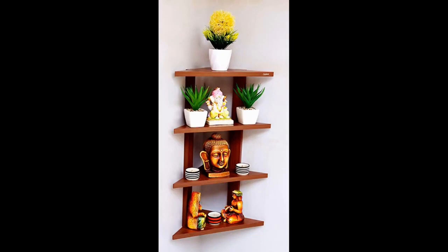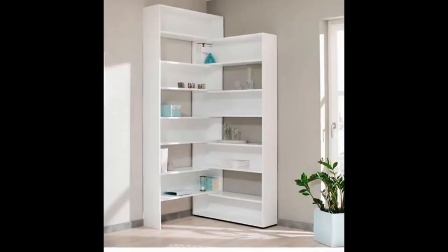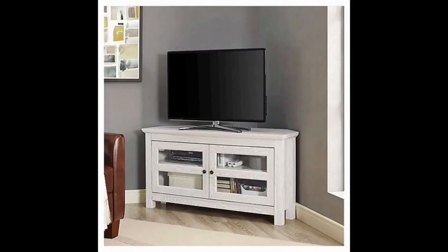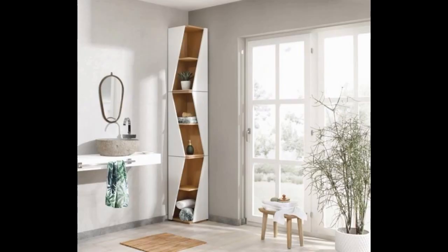Stock corner shelves are economical options. They are mass produced, so they come in fixed sizes. Although they are less versatile, they offer lots of options in terms of finishes and materials, including particle board and solid wood.